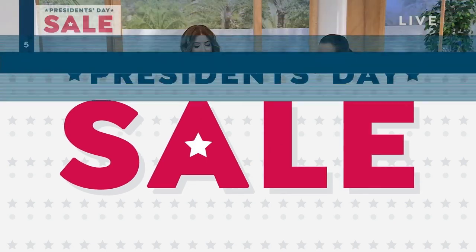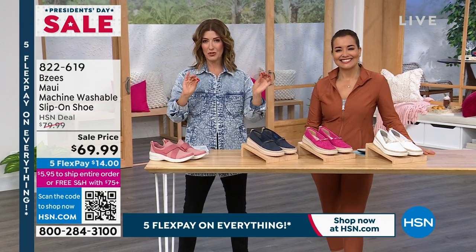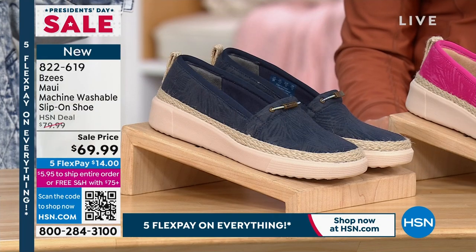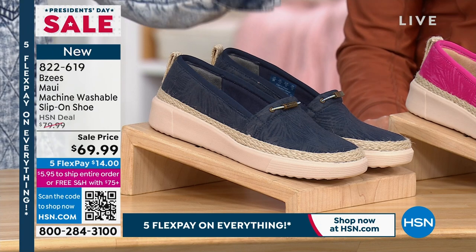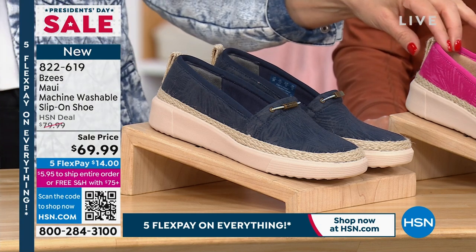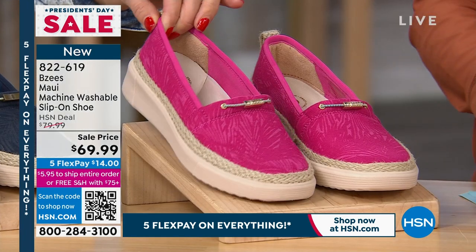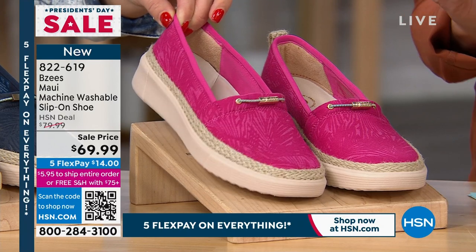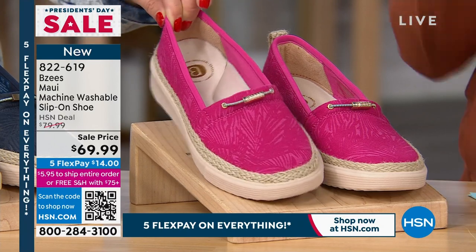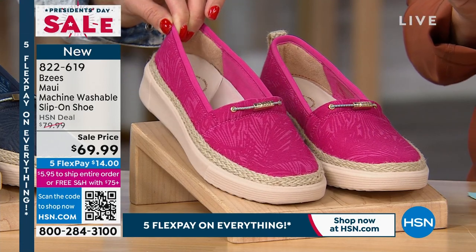We have a brand-new shoe that I absolutely fell in love with before the show. If you love boat shoes, espadrilles, loafers, slip-ons, deck shoes, or summer shoes with beautiful details — it is here today. It's absolutely gorgeous at $69.99. It's called the Maui. It has all the comfort, all the technology, and it's also machine washable. We have three beautiful colors.